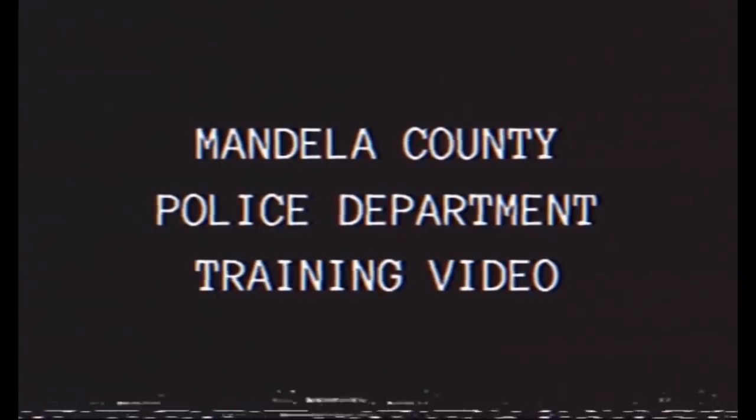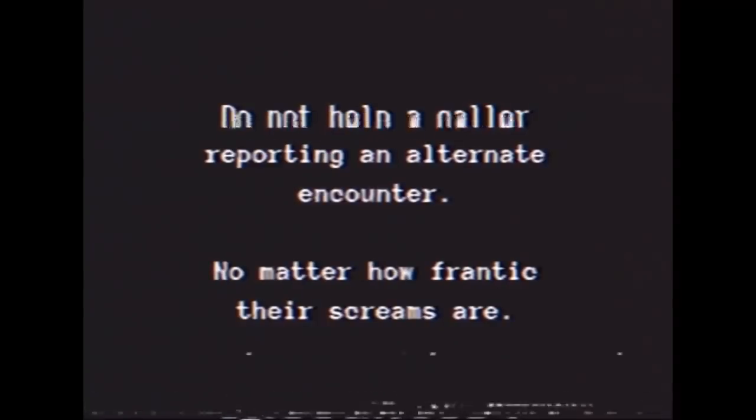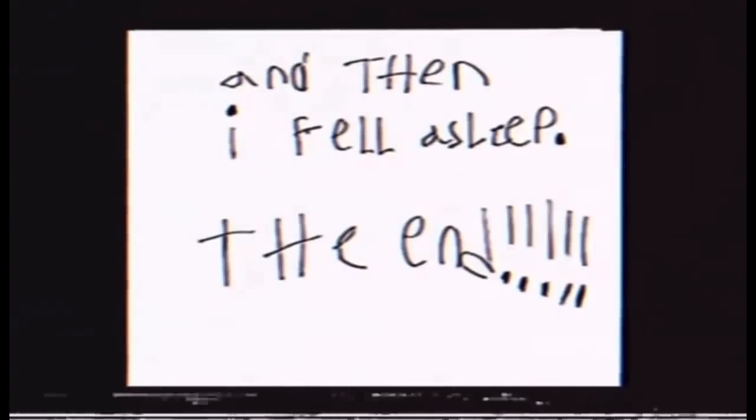We are then shown a full training video for the Mandela County Police Department. This video basically tells us how dispatchers that handle calls for 911 should not send help for any caller reporting an encounter with an alternate, no matter how frantic their screams are. They also suggest not speaking too much as it might accidentally reveal your fear. The video ends with a toddler stress assessment, and we are then shown a story that Mark wrote when he was 4 years old about a man that hid in a dark scary room by the stairs. Mark even gives us a sketch of this dark hooded man, and explains how he saw this man in a corner of a room, with the story ending with him falling asleep. The video then cuts off with 4 pictures being shown, with the last 2 showing the stairs of presumably his creepy home and then finally a weird hooded figure.